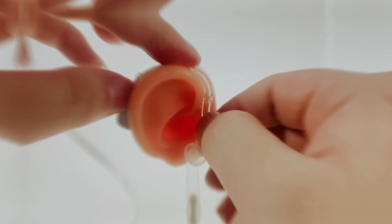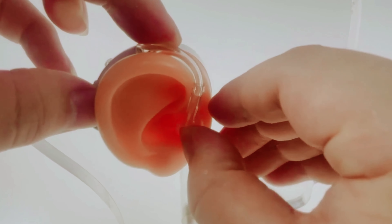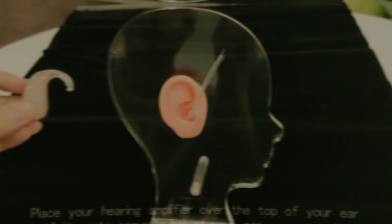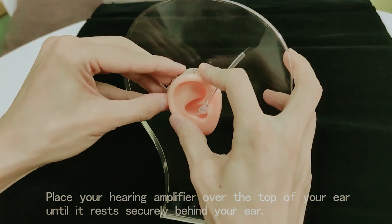Are you or a loved one struggling to hear conversations, enjoy music, or fully engage in social gatherings? Advancements in hearing aid technology have transformed the lives of countless individuals, making it easier than ever to connect with the world around them.